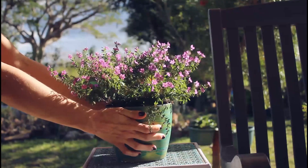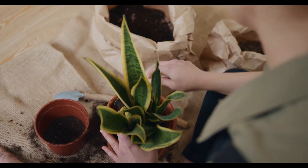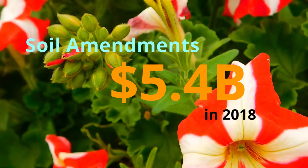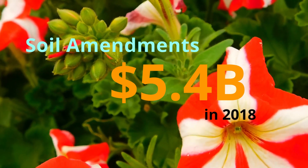Garden products such as soil amendments, additives, or supplements are high-value uses for green microfiber, with soil amendment alone being worth $5.4 billion in 2018.